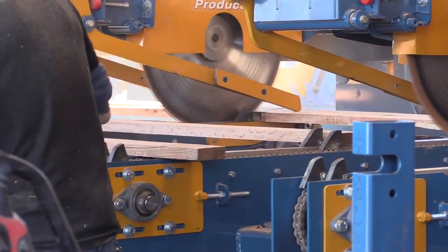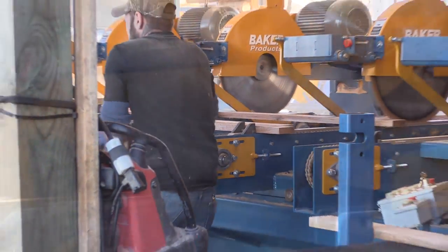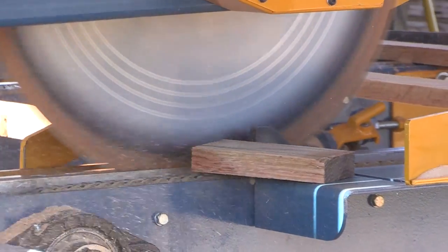The Baker Products Ambitrim system is designed for precision end trimming. Made to cut your lumber into shorter lengths, this system will fit all of your multi-trim needs.